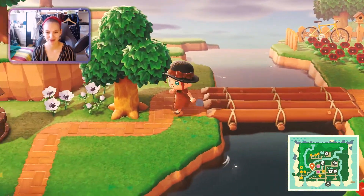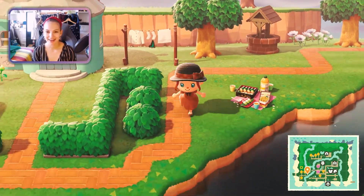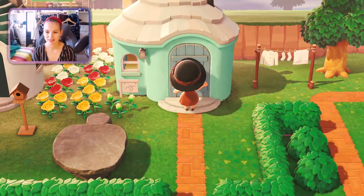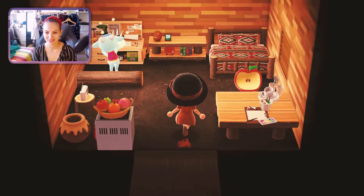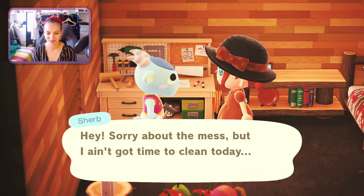Let's cross this bridge now and go down here. There's a little well, a picnic area, and then some clothes that one of our animals has hung up. This is where Sherb lives — Sherb is adorable, he's one of my favorite islanders for sure. He's currently doing some DIY stuff so let's see if we can get a recipe from him.